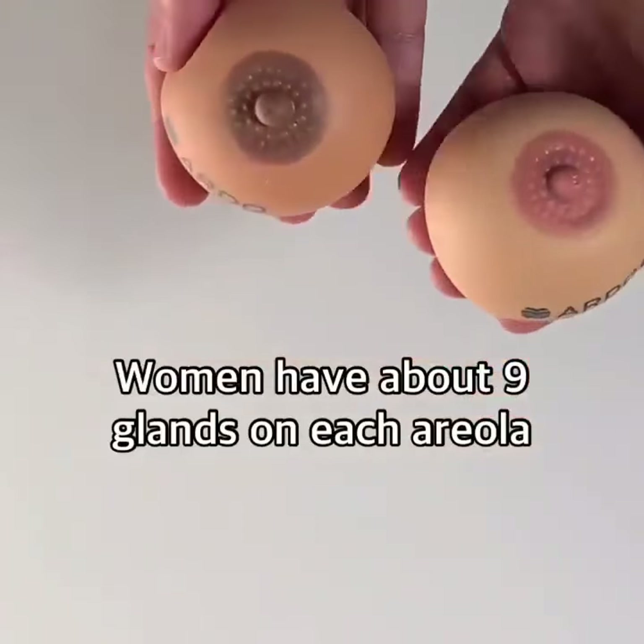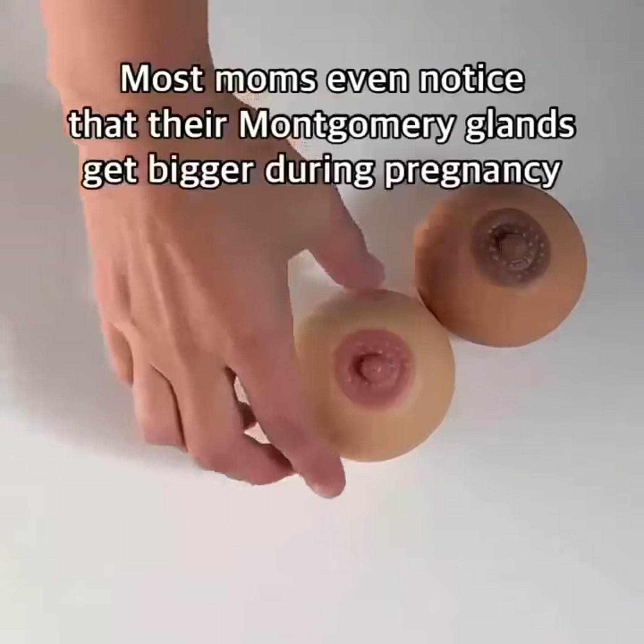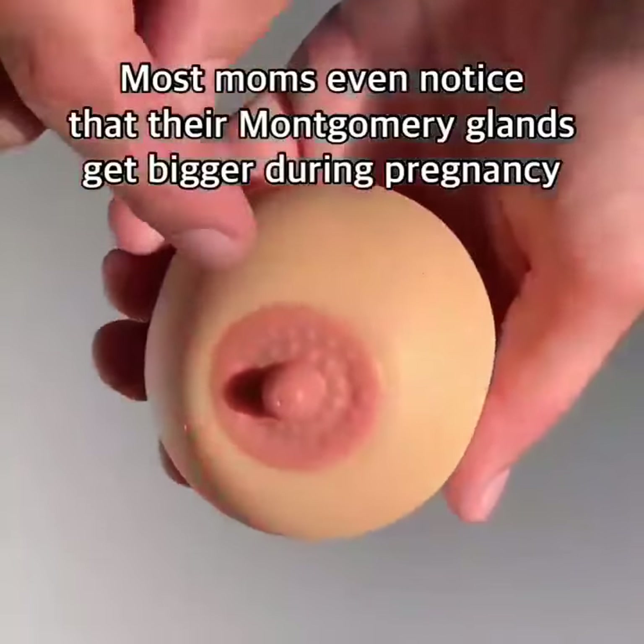Women have about nine glands on each areola, although some women have none and others have up to 38. Most moms even notice that their Montgomery glands get...